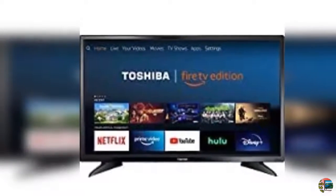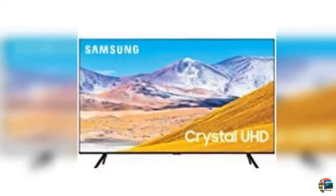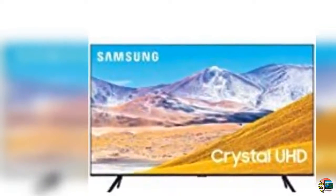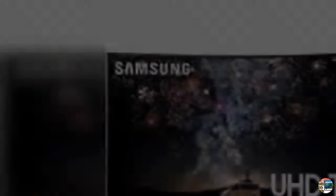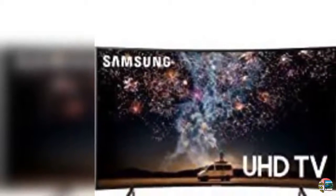1. Samsung UN82RU 8000VXZB 82-inch 4K 8-Series Ultra HD Smart TV with HDR and Alexa compatibility, 2019 model, Gray. 2. Sony KDL32W600D 32-inch HD Smart TV.